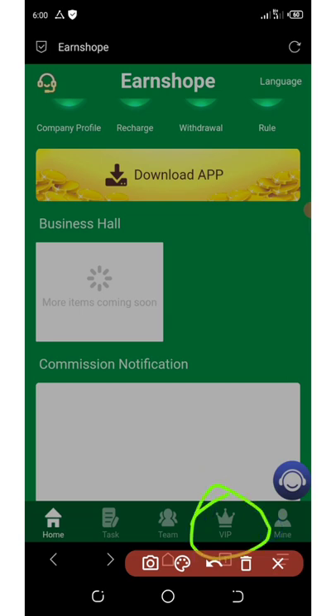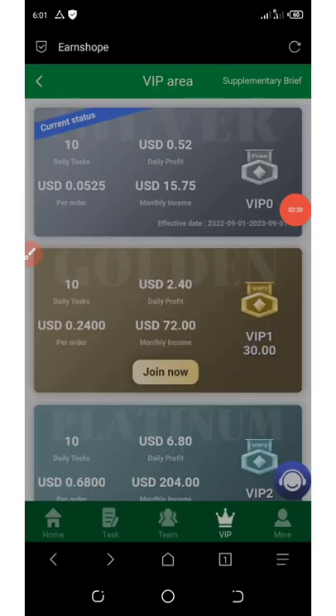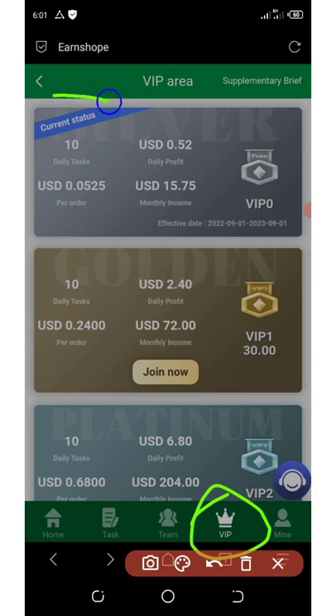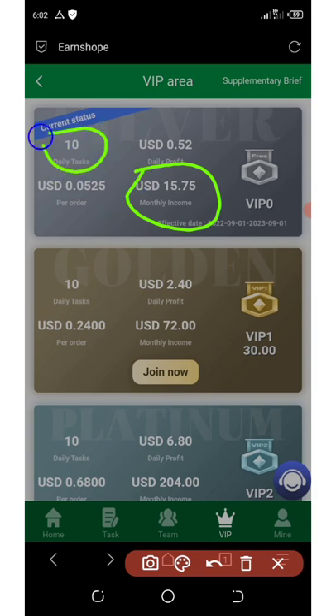In the VIP section you can see all the plans. The current free status is VIP Zero. To join VIP Zero you must have seven dollars — that's the two dollar minimum deposit plus the five dollar bonus. With VIP Zero you can earn 0.52 USDT daily profit and 15.75 dollars monthly income. You have 10 tasks per day and earn five cents per order you grab.